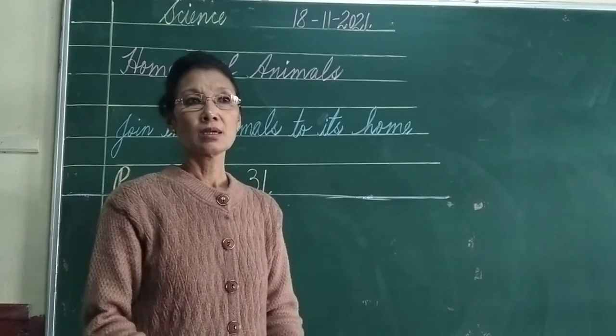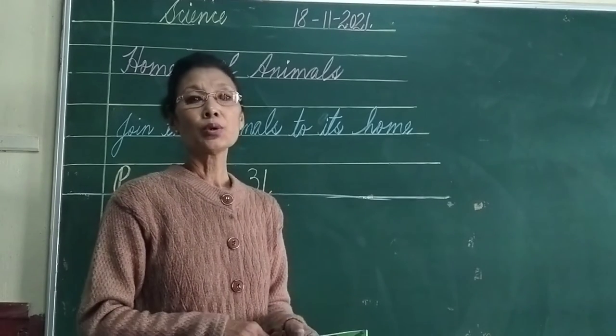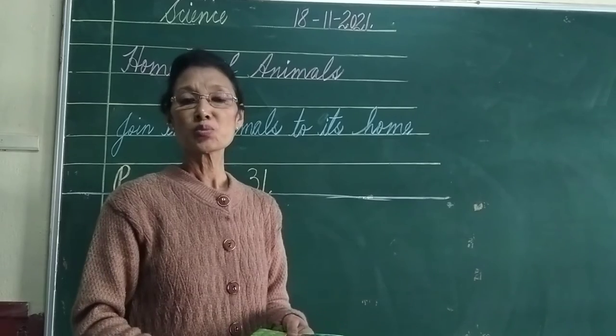Good morning boys. So in science we were doing revisiting work on homes of animals.